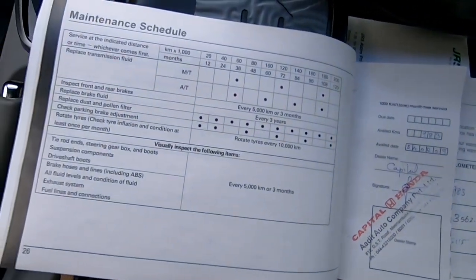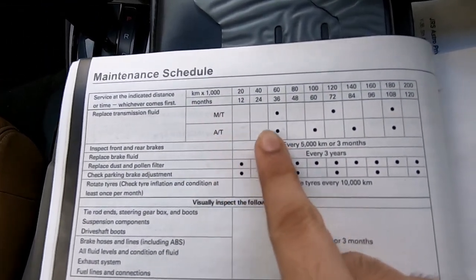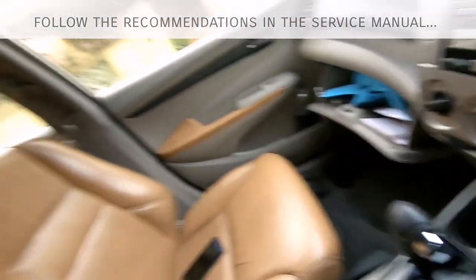Many of us think that automatic transmission fluid need not be changed at all during the lifetime of the car, but this is not true. If we check the maintenance booklet of the vehicle, we can clearly see it says here to change the automatic transmission fluid. This is something many of us take for granted, and in the long run it will definitely cause damage to your gearbox.